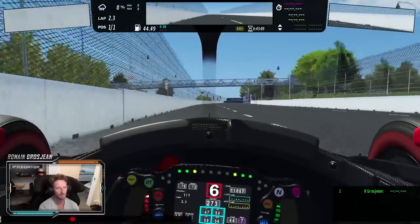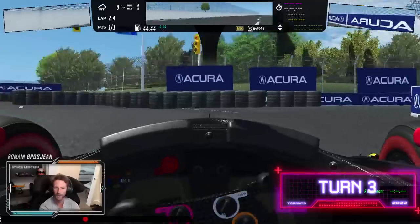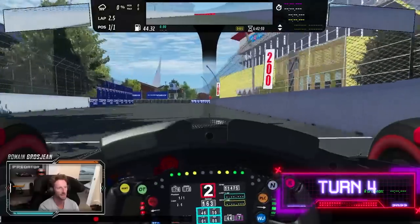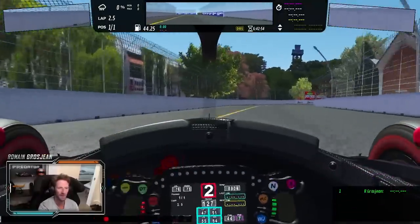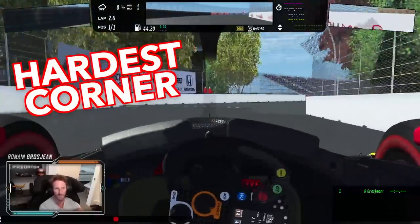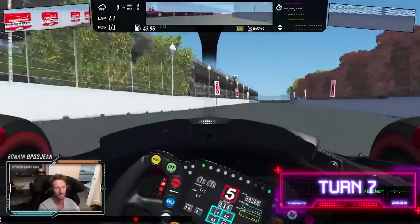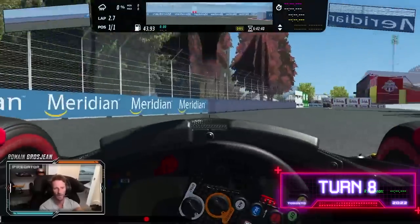Sixth gear. Big braking. The hairpin — with a cement patch in the middle. It's quite a tricky throttle application here. Another brake, then a left corner. We're going into a very, very long right corner — I believe it's one of the hardest on the racetrack. Small kink here on the right. Last corner — very bumpy last corner.